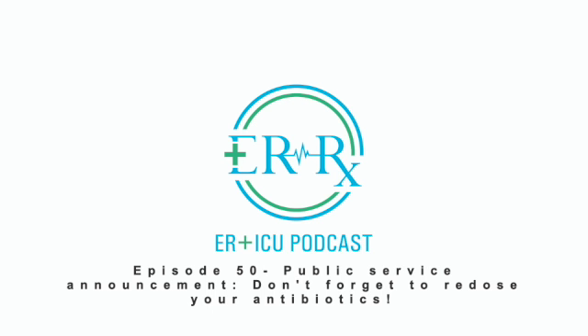Hello and welcome to episode 50 of ERRX. In this week's Fresh Fruit series, we review a study showing the importance of giving that second antibiotic dose in a timely manner to patients that are in your ER.